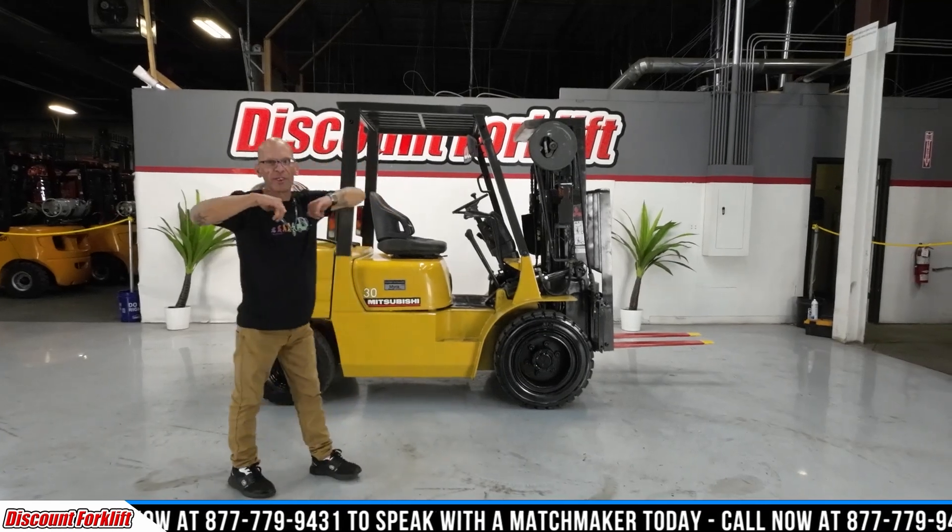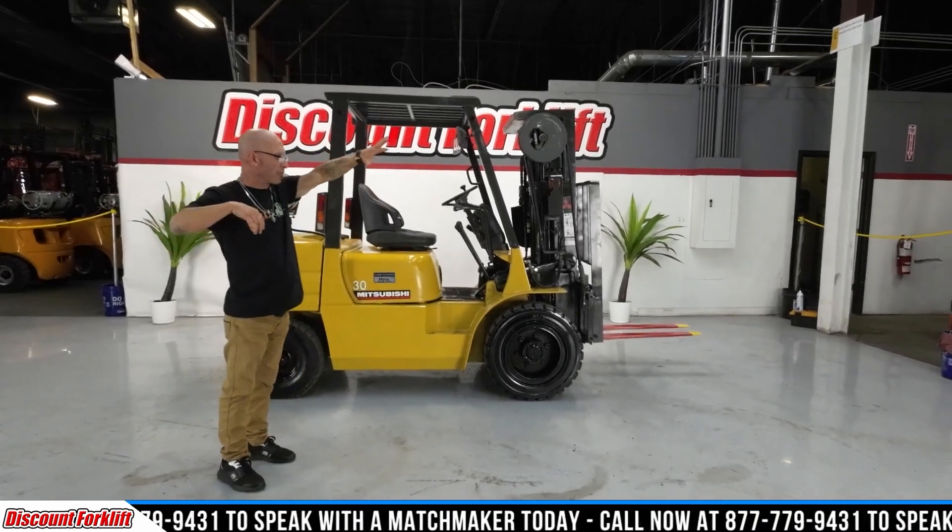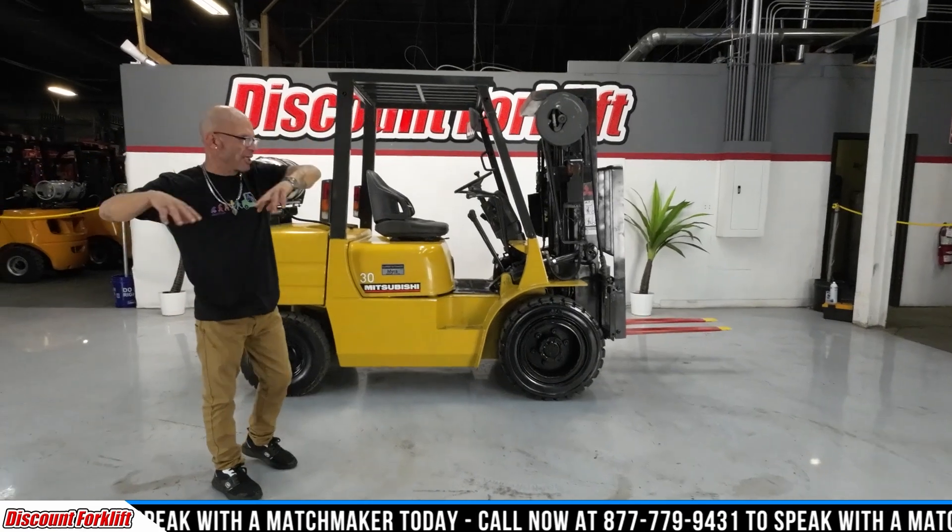Tommy here, Discount Forklift, Denver Headquarters. This place is amazing. We're packed.